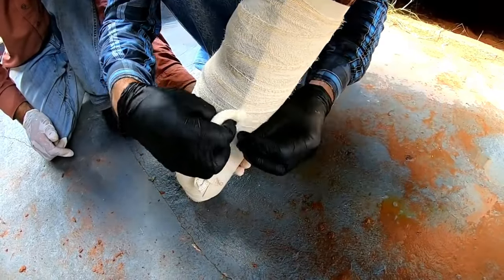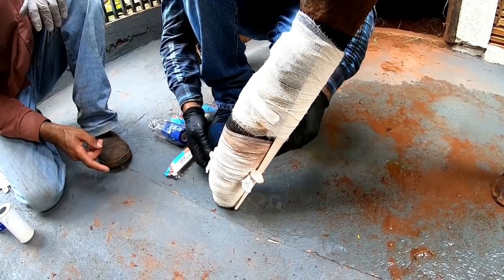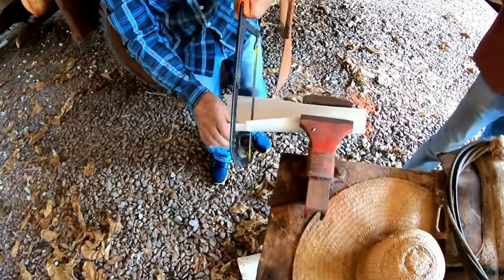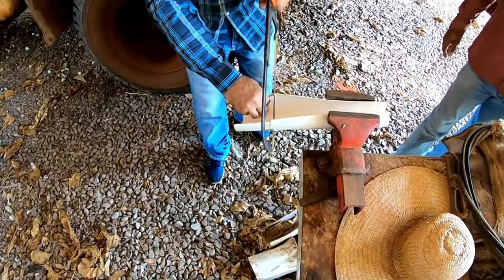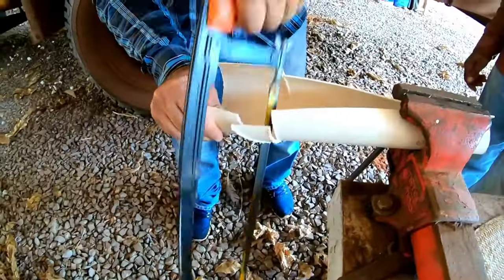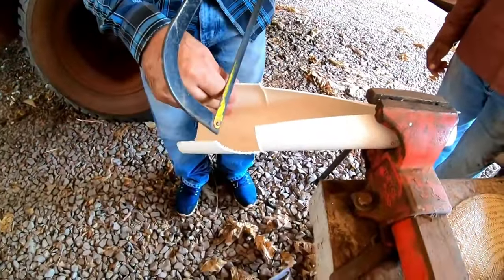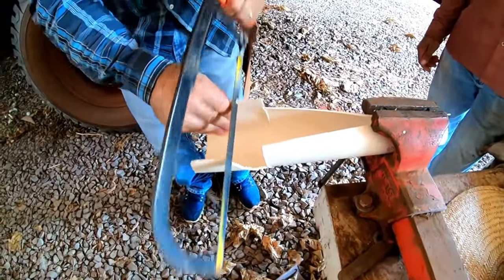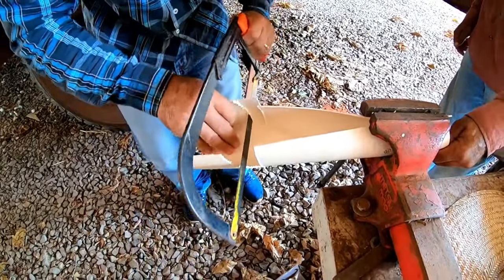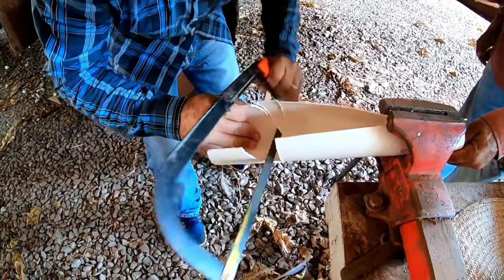Look at Renato making a support with the pipe so we can protect the part where he lost his hoof. We'll put cotton so that it can stay soft, and we can transport this big boy with the minimum risk possible.